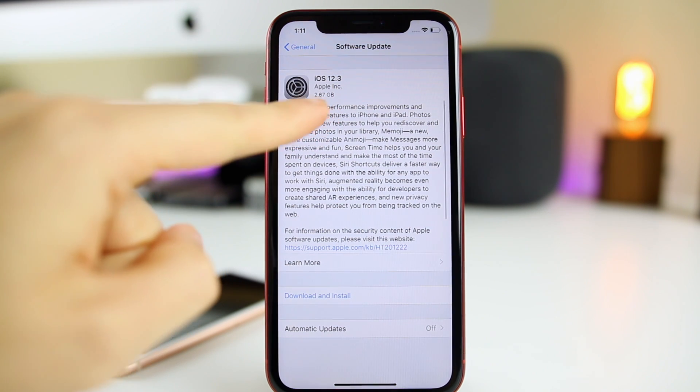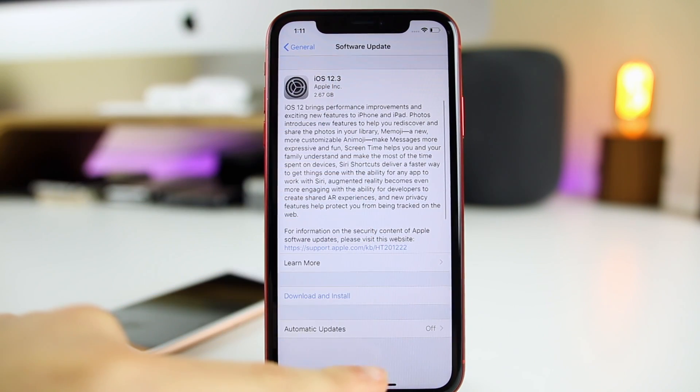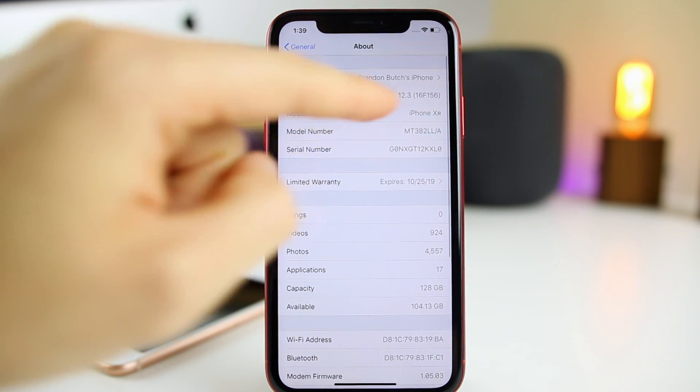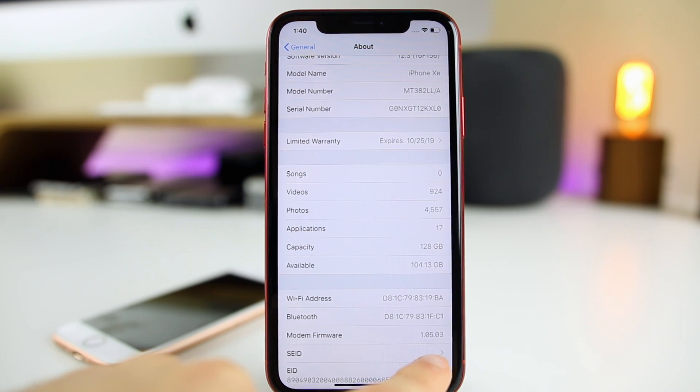The update came in at 2.67 gigabytes on my iPhone XR. It was a little bit bigger on my iPhone XS Max, but of course that size will vary. If we head over to Settings > General > About and tap on 12.3, you can see the new build number is 16F156.